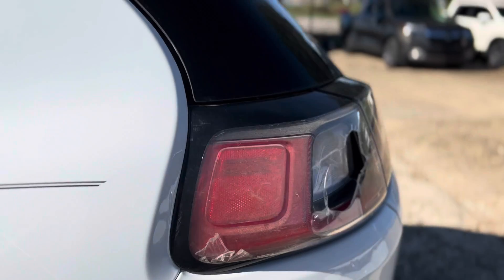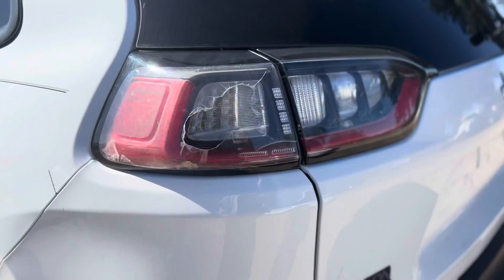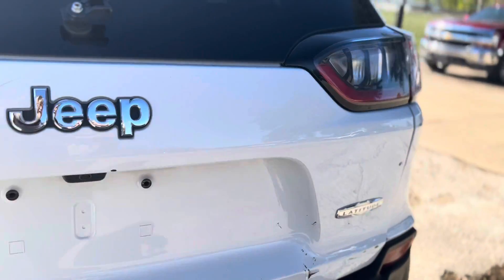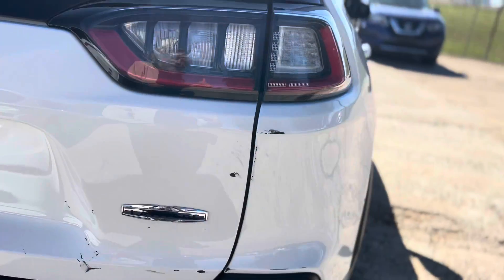I don't know what happened there. I don't know what happened to the back end here. The taillights — all of that damage. I like to say it's got stuff all over it.